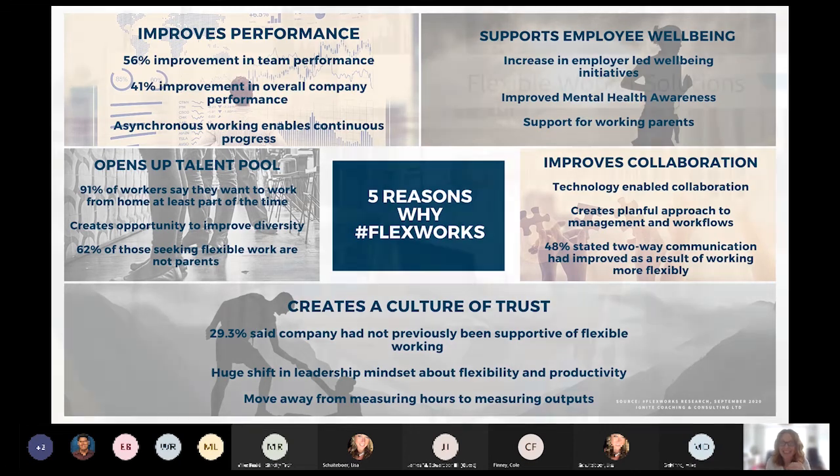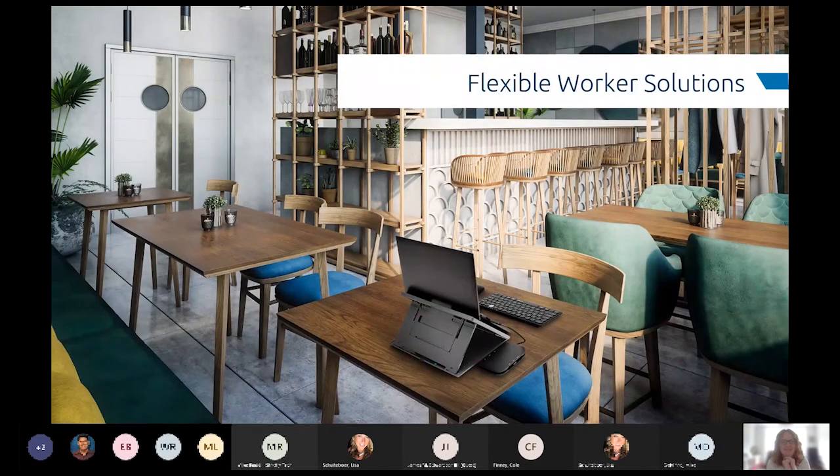Thank you so much, Nicola — you are certainly a wealth of knowledge when it comes to the flexible worker. If you have questions for Nicola, drop them in the chat; we will have a few minutes for Q&A and her contact information will be on the last slide. Kensington has really enjoyed getting to know these types of people and being able to consult on the best solutions moving forward. We can help with the equipment side, but as you can hear from Nicola, there's so much more than the equipment that goes into creating a policy that works best for your organization.